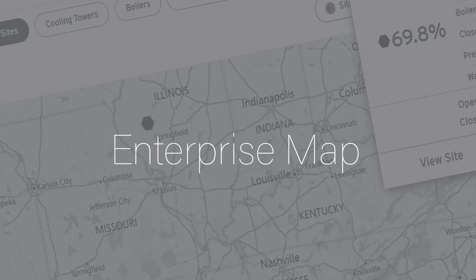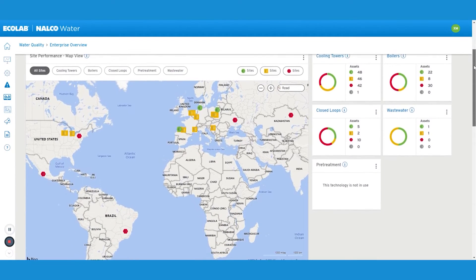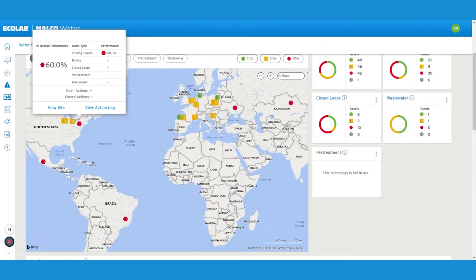The Enterprise Map of the Water Quality Digital Service connects sites from anywhere in the world into a single enterprise view. The enhanced visibility enables quick identification of underperforming assets.